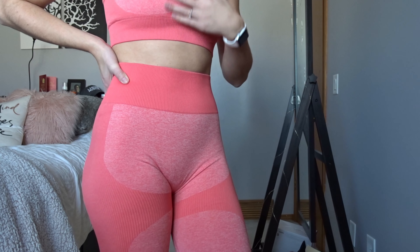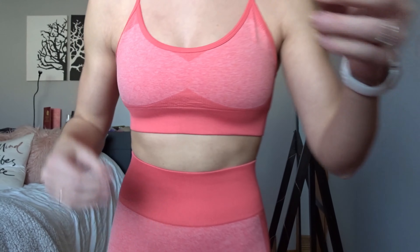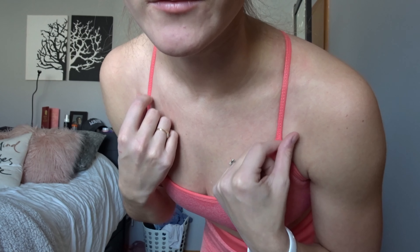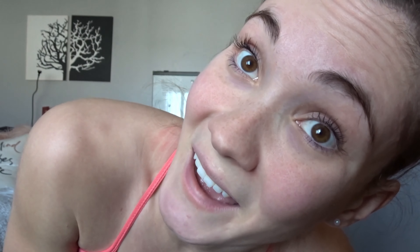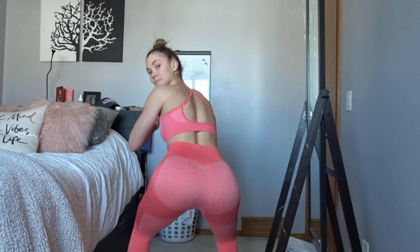It just complements your booty so well, and this waistband is super compressive. I've worked out in these a lot and it's held up really well with no issues. The only issue is with the sports bra — the material isn't as good quality as the actual Do You Evens. There are adjustable straps, but the material is a little rougher so it rubs on my neck. The back is exactly like the actual sets, just without the logo. Pretty squat proof too.